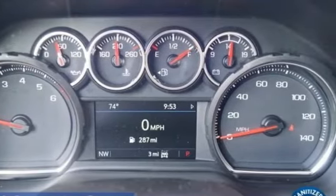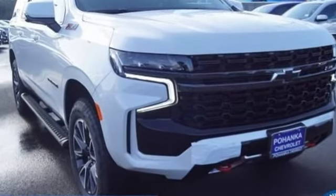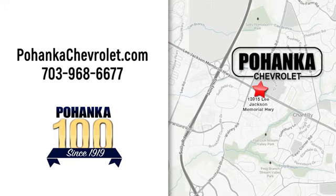There's more than a century of ingenuity and significance in every Chevy. Take it for a test drive today. Spend less time shopping and more time enjoying your new ride at Pohega Chevrolet. We're conveniently located at 13915 Lee Jackson Memorial Highway, Route 50 in Chantilly.